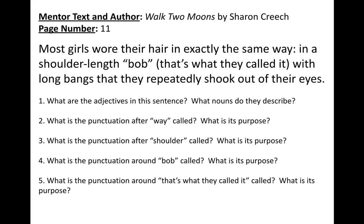Today's mentor text is Walk Two Moons by Sharon Creech, and the mentor sentence for today is: most girls wore their hair in exactly the same way, in a shoulder-length bob — that's what they called it — with long bangs that they repeatedly shook out of their eyes.